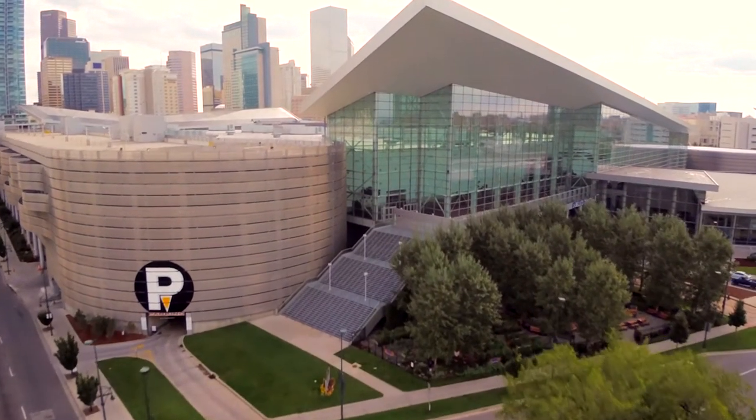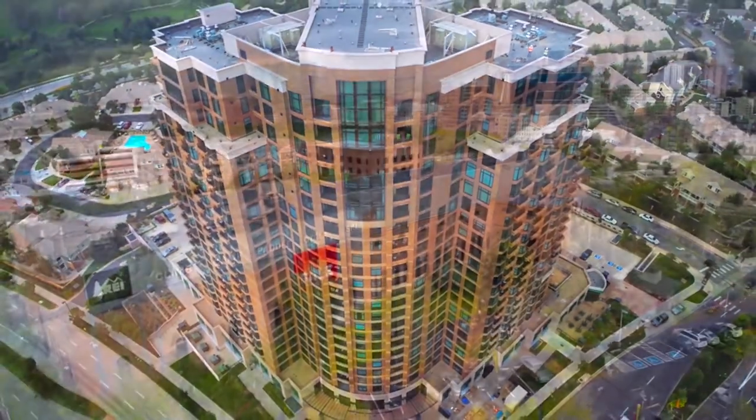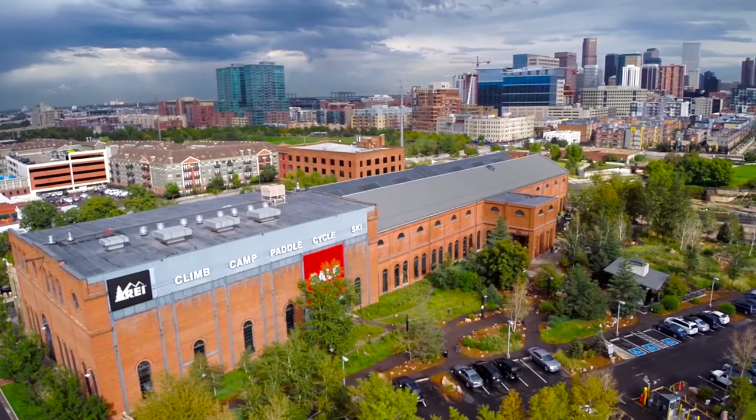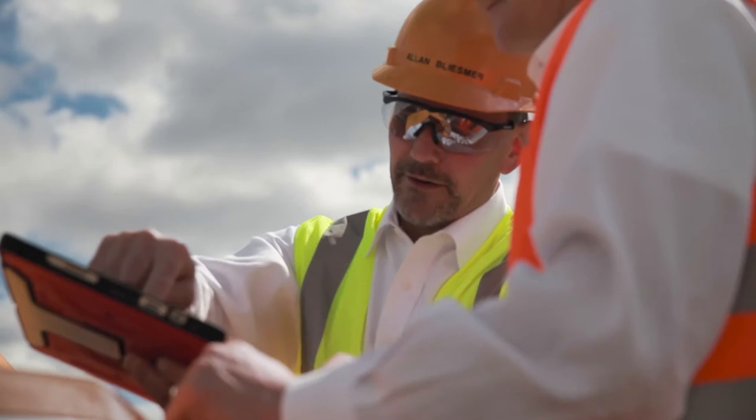Every project, no matter the size, starts with our clients' goals and aspirations. And every building is a landmark in the making. For more than 78 years, Hensel Phelps has partnered with our clients to turn these aspirations into reality.